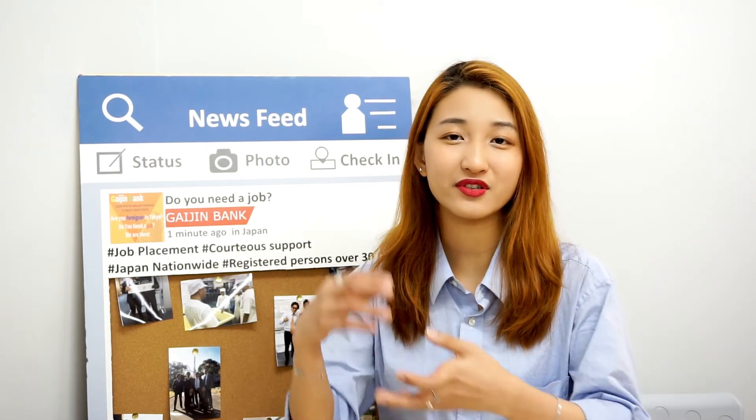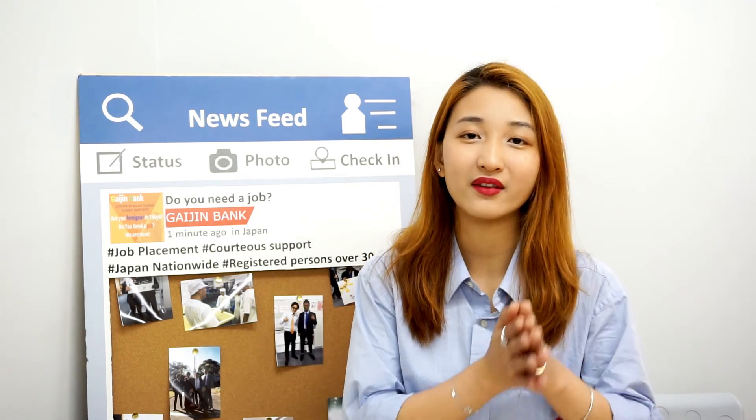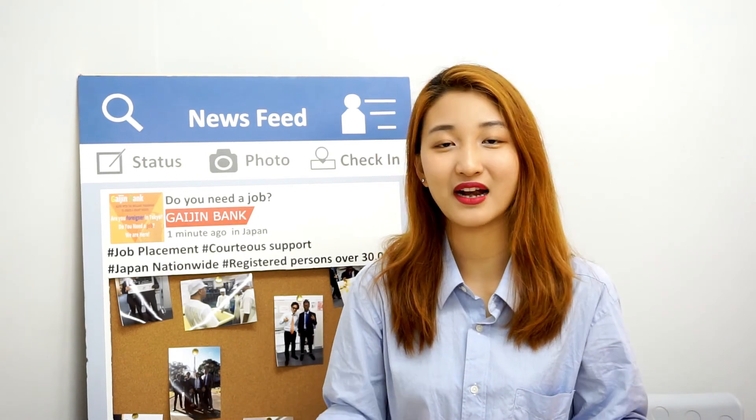The next bank I would like to recommend is SMBC. This bank is really friendly to foreigners too. Even though they require that you have been in Japan for six months, after you get your first yūcho bank account, you can open an SMBC account six months later. These are the two banks that are really foreigner-friendly.